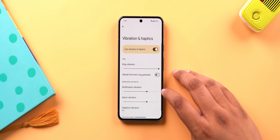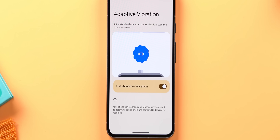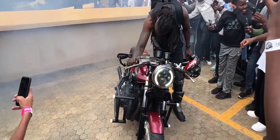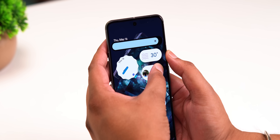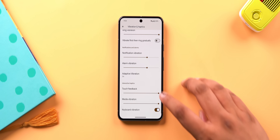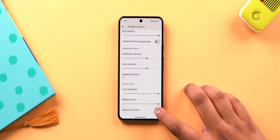Android 15 brings big changes to haptics. First, there's Adaptive Vibration, which adjusts vibration intensity based on your surroundings — less on a table, more on a sofa. The brightness slider in the notification shade now has haptics that subtly increase as you raise brightness. There's also a system setting to toggle keyboard haptics for any keyboard app, and you'll be able to set custom vibrations for certain notifications and contacts.